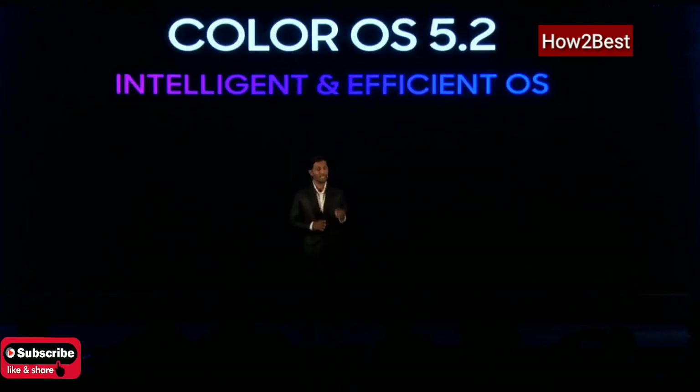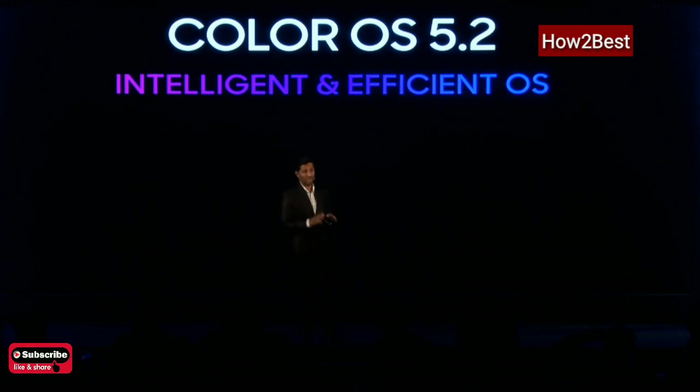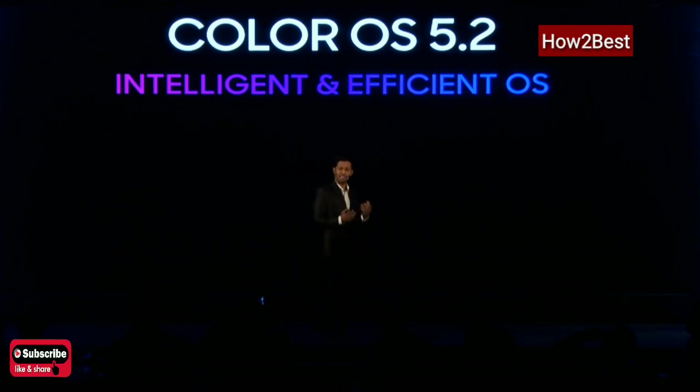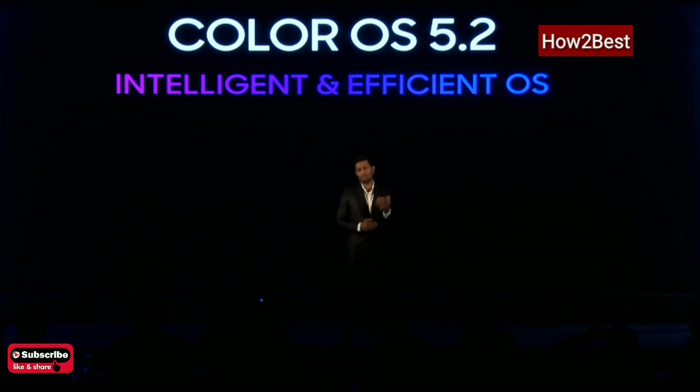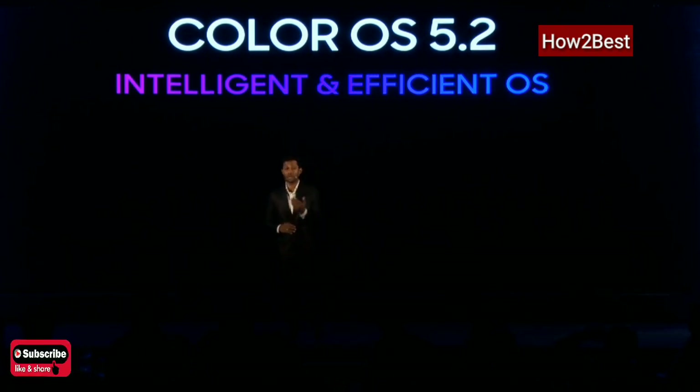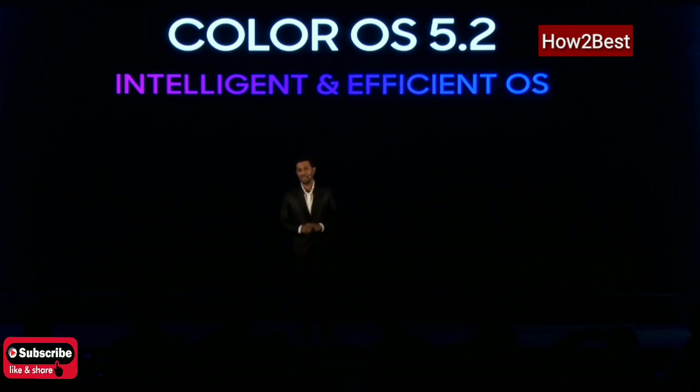ColorOS 5.2 is based on Android 8.1. An added advantage is that ColorOS 5.2 has a full-screen multitasking system called Smart Bar, which allows you to send text messages to your loved ones even while you are playing a game or watching a video or movie. Let me help you understand more about how intelligent ColorOS 5.2 is by watching a small video.